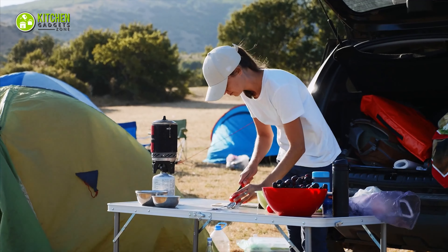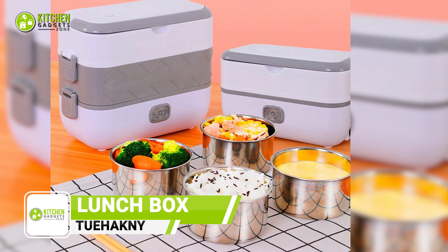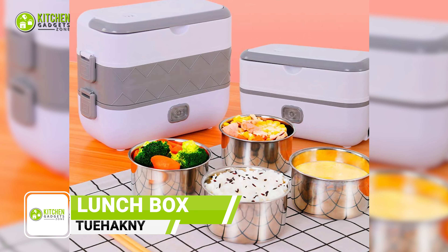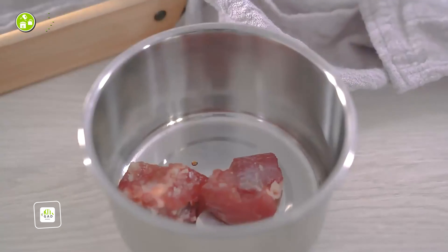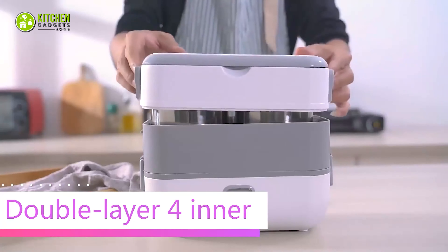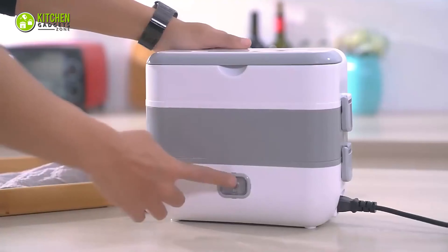Prepare your lunch anywhere with the 2 Hackney Electric portable lunchbox. This multifunctional lunchbox can cook and heat your meal. You can cook rice, steamed eggs, vegetables, meat, and more with it. Besides, you won't have to wait too long to have a hot meal as this will cook your meal within 30 minutes.